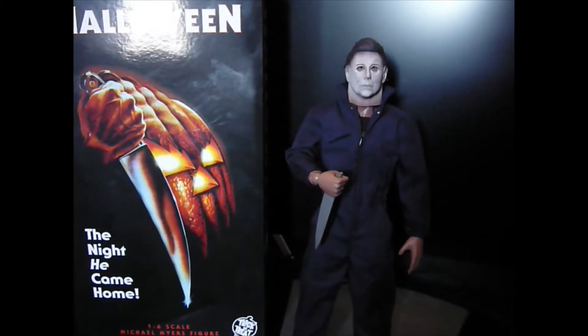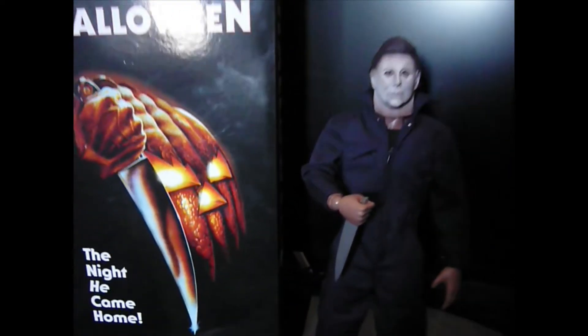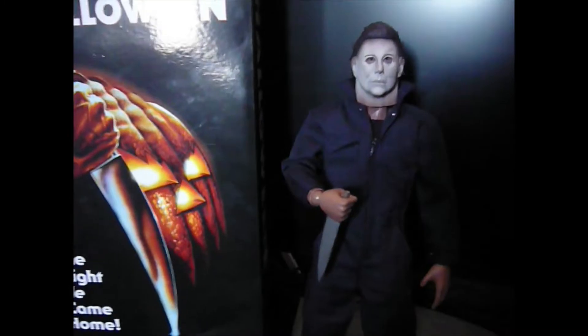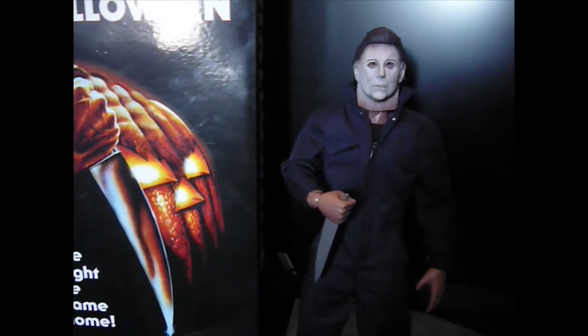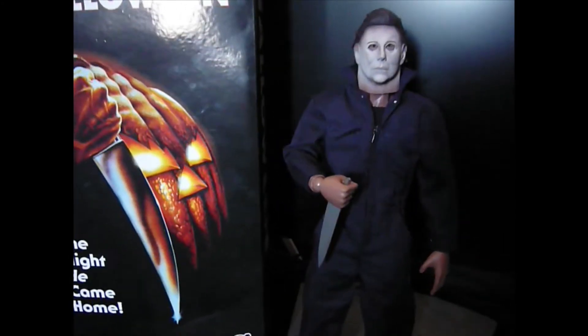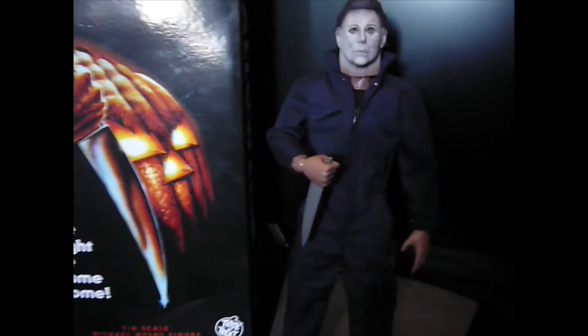He's out of the package now and I can already tell this is a gorgeous-looking figure. Trick or Treat Studios have really outdone themselves — it really just looks as good as the prototype they had, maybe even better.